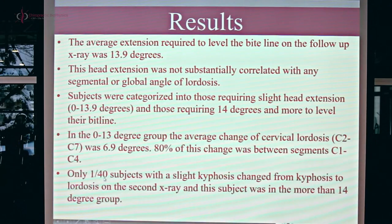Only one out of 40 subjects — who happened to be in the significant head extension group — actually changed from a kyphotic neck to a lordotic neck on the second x-ray using head extension. In other words, 39 of the 40 subjects did not change the configuration of their neck curve at all. Kyphotic necks remained kyphotic necks. Our findings suggest that slight head extension on a follow-up film does nothing to the mid and lower cervical curve — there's no statistically significant effect.